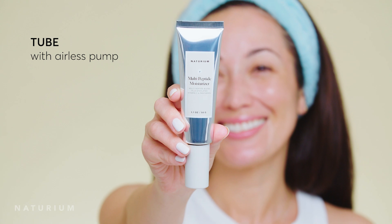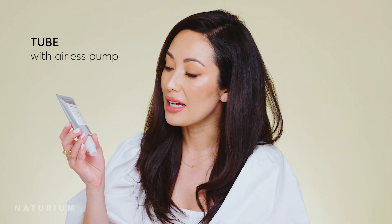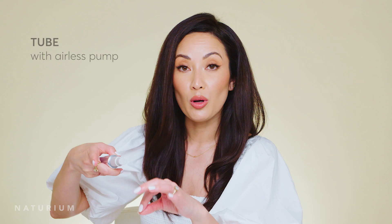Depending on your skin type, you can use this morning and night. I have dry skin so I tend to use this more as a morning moisturizer, but we've heard so many different reviews — some people love it as their morning and nighttime moisturizer. It really feels lovely and makes your skin look so super smooth. You'll also notice this comes in a tube, which was highly requested, and it has an airless pump — so make sure you pull off the cap and prime it instead of twisting it off.